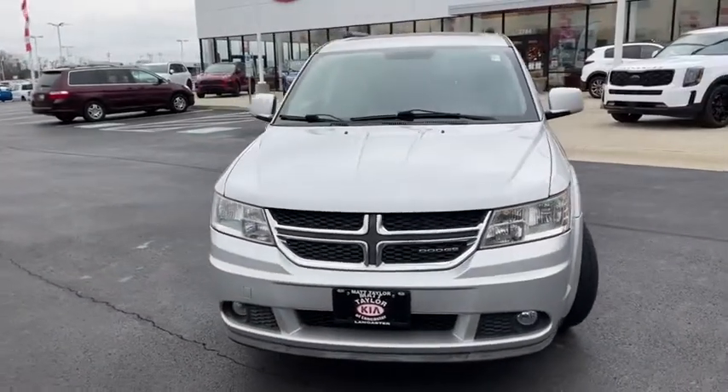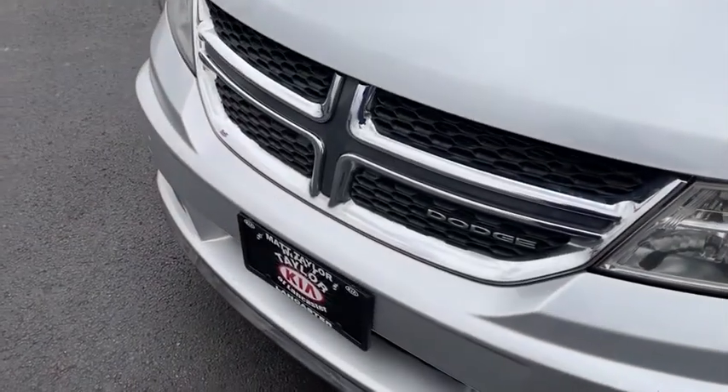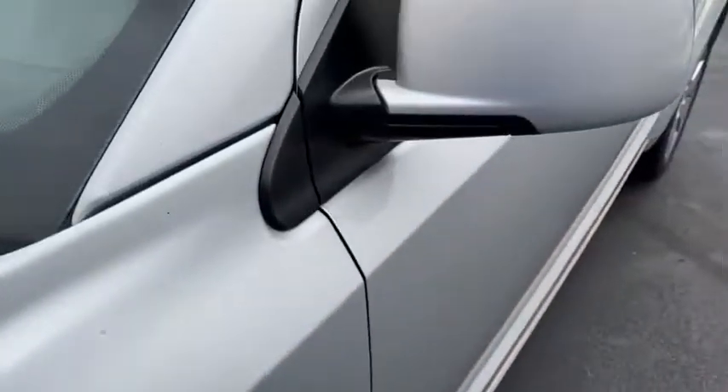Trip computer, Sirius satellite radio, remote keyless entry, panic alarm, overhead console, and Uconnect hands-free group. This vehicle offers reliability and good looks at a great price. So come in and take a test drive today.